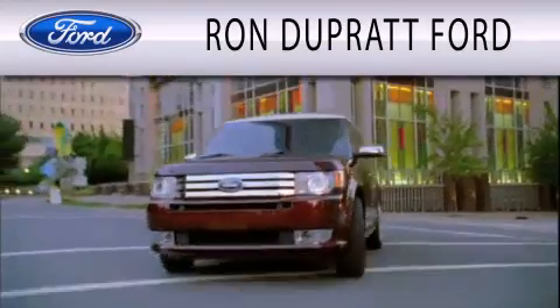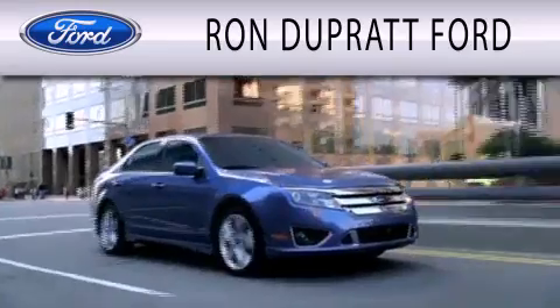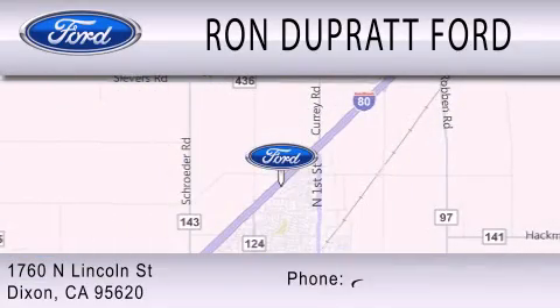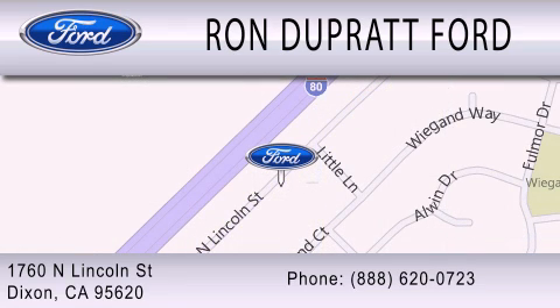Ron Duprat Ford is dedicated to doing everything possible to ensure that the experience you have selecting your next vehicle is as pleasant as possible. We're located at 1860 North Lincoln Street in Dixon.